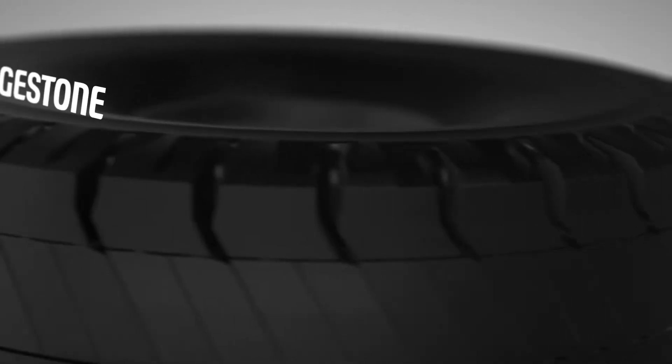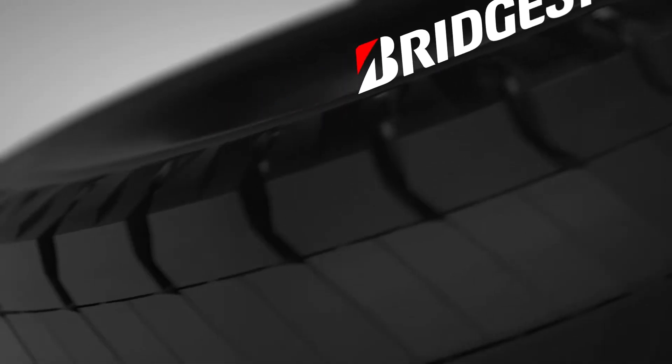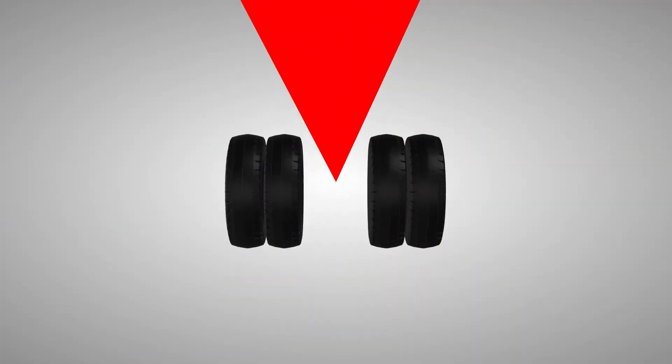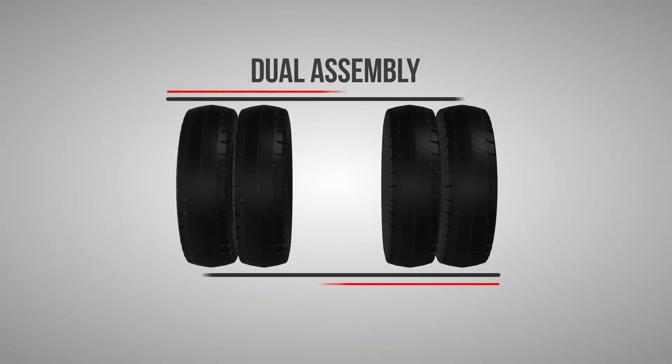Bridgestone off-the-road tires are engineered to provide maximum life and performance for your tire applications, ensuring that you not only get the right tire, but also get the most from your investment. When tires on your equipment need to be replaced, matching up duals is essential.